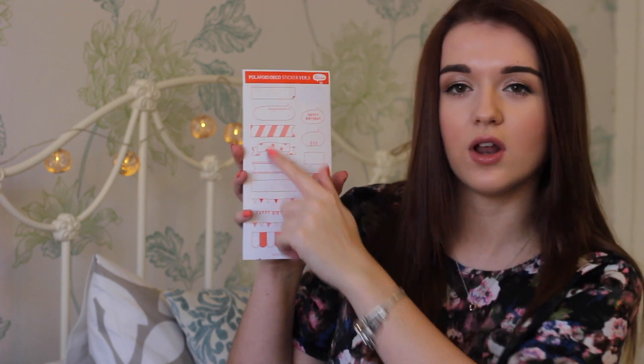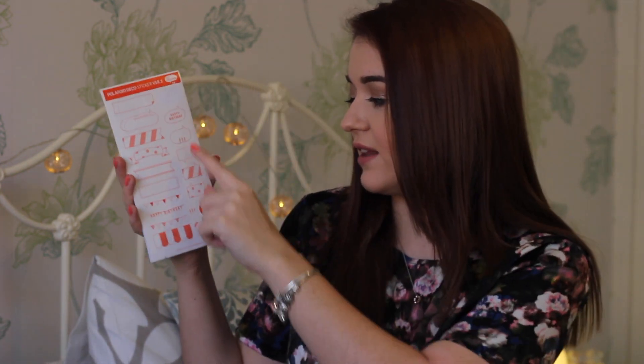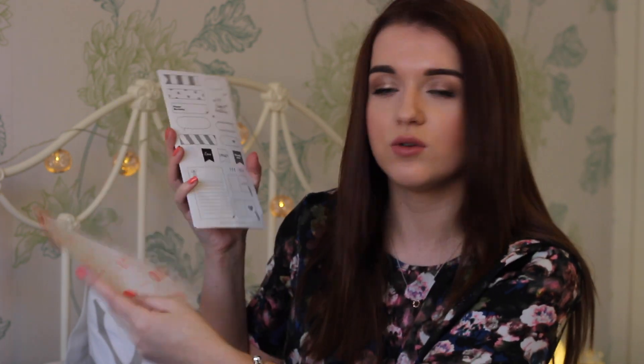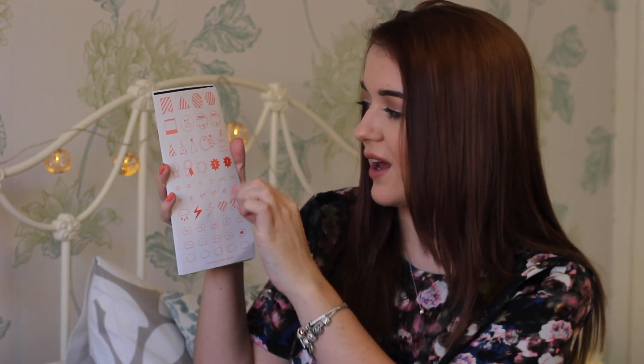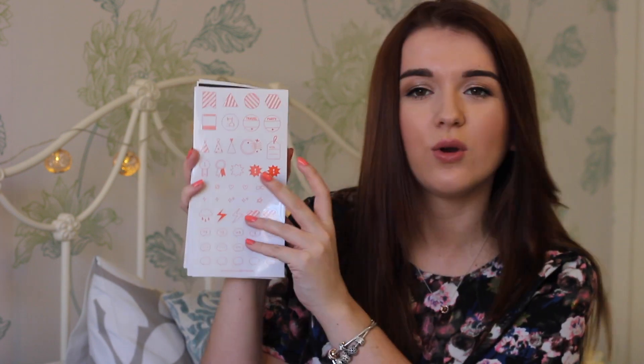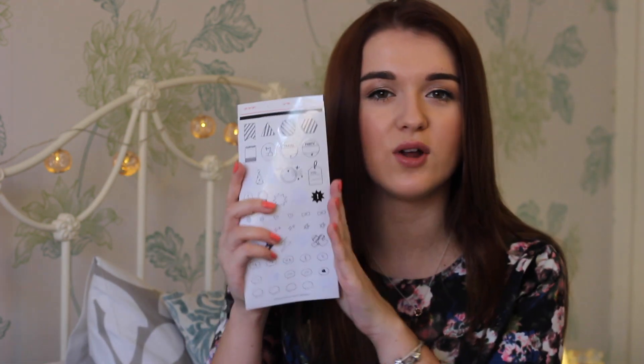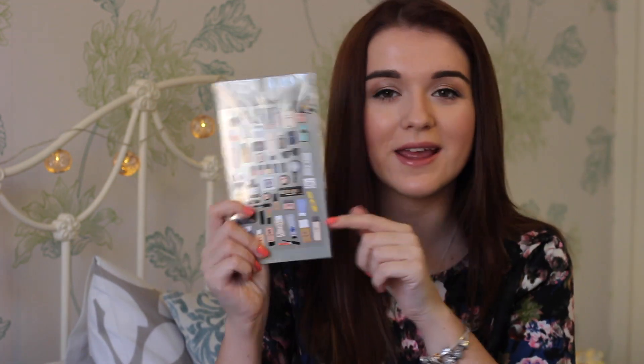These were also from eBay and I really like them. They've got little memo things down the side, little speech boxes, some bunting, and they come in orange and black in the same packet. There are loads of cute things — little hearts, star shapes, little party hats, all those types of things. There are loads of different ones and then the same ones in black and orange.